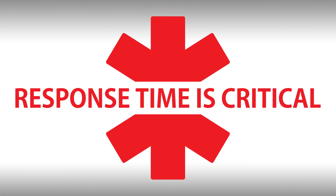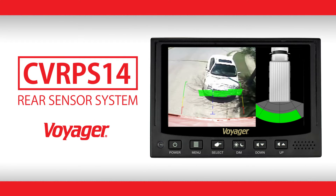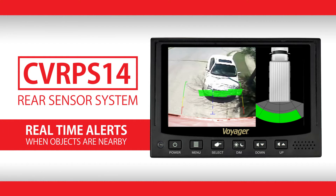When lives are at stake, response time is critical. Voyager's CVR-PS14 rear sensor system takes first responders close to the scene of the accident as fast as possible, with real-time alerts when objects are nearby.